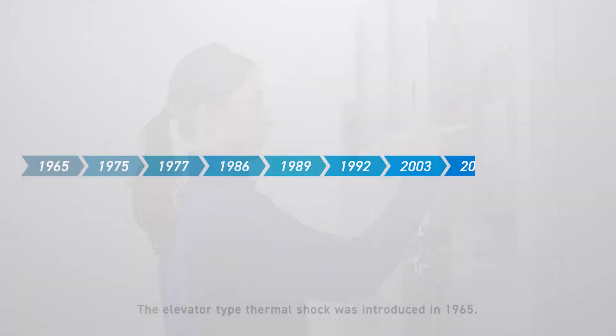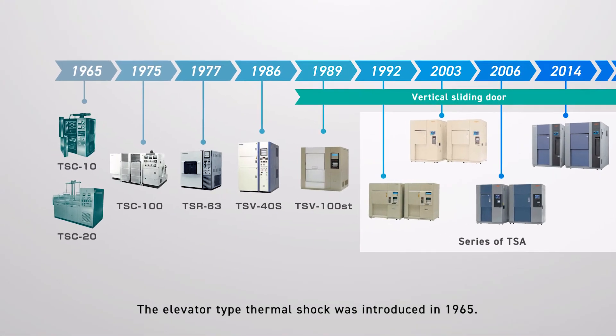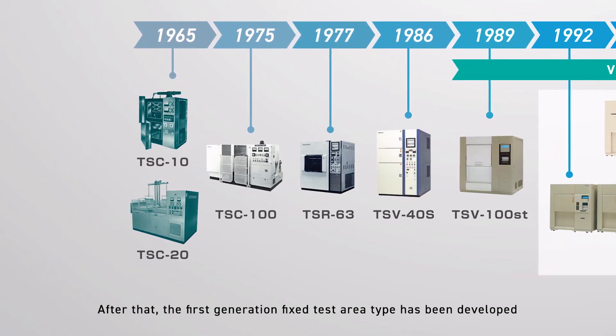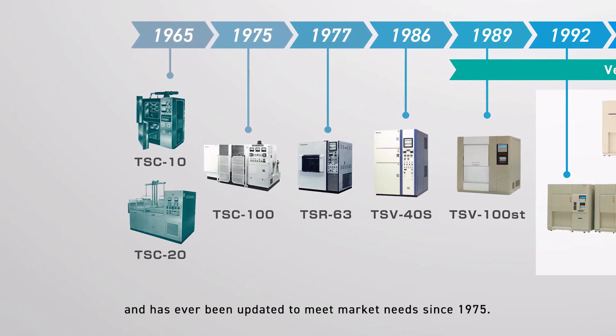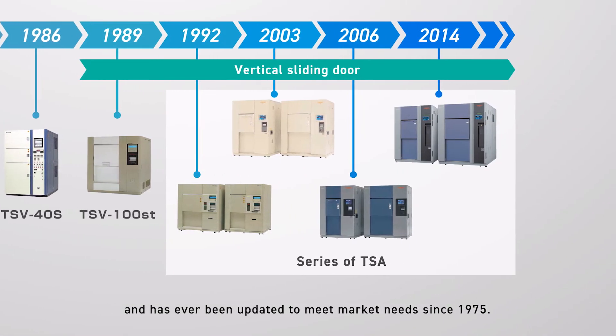The elevator-type thermal shock chamber was introduced in 1965. After that, the first generation fixed test area type was developed and has been continually updated to meet market needs since 1975.